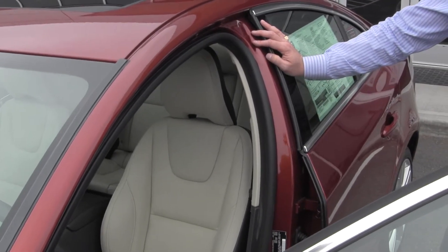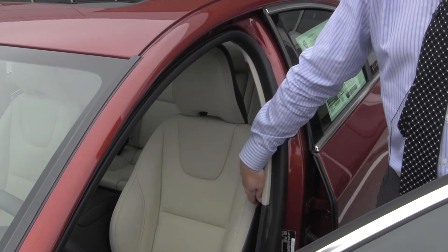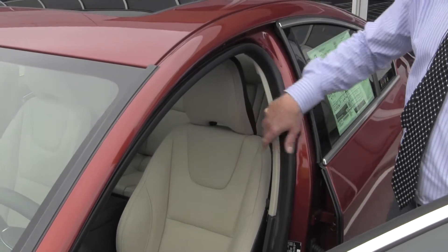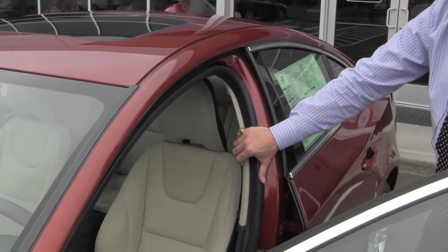This car is also equipped with WHIPS, which is your whiplash protection system. The seats in these cars were designed by orthopedic surgeons for support and comfort. These large headrests do not go up, down, forward, or back — they will help prevent whiplash by up to 75% in case of any kind of rear-end impact.